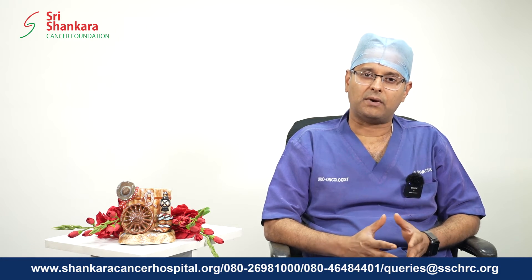The second step is to stage these patients. We use advanced imaging techniques like the multiparametric MRI and the PSMA tag PET CT scan to identify the exact stage of the disease.